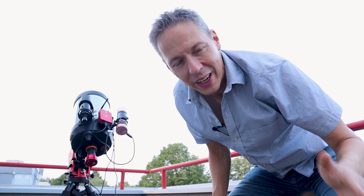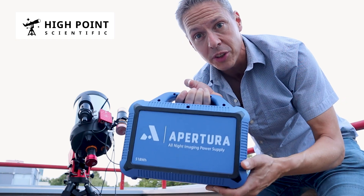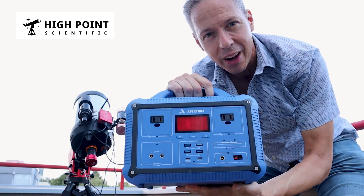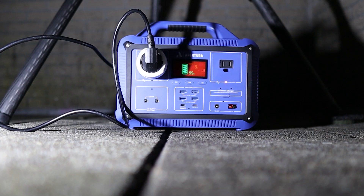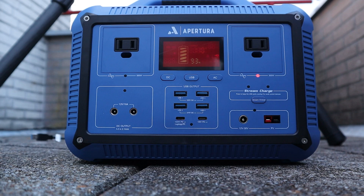I want to give a quick shout out to High Point Scientific and Apertura for sending me this 580W all-night power supply. It has DC, AC, and USB 3.0 outputs to power your astro gear, and a high-speed USB-C output to power your phone or laptop. I've been going all night and I'm still above 90% charged, so I can finally get rid of all those long outdoor extension cords.